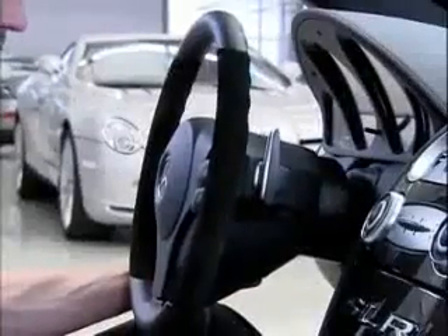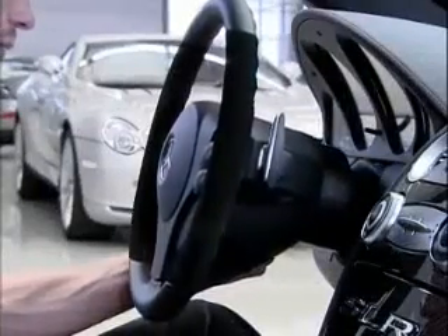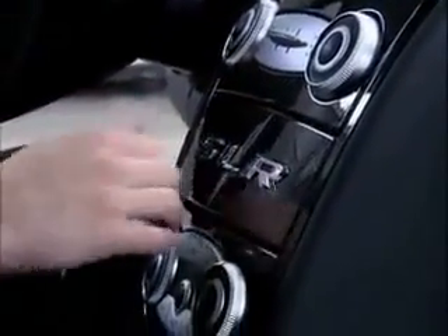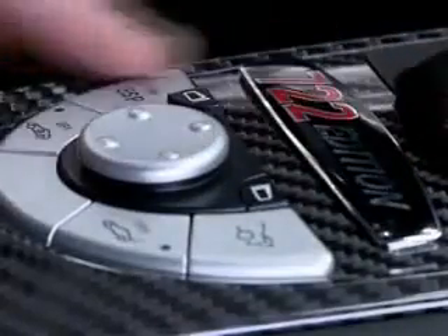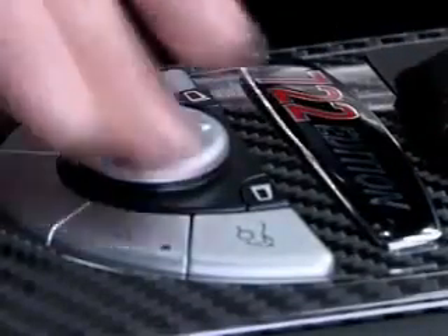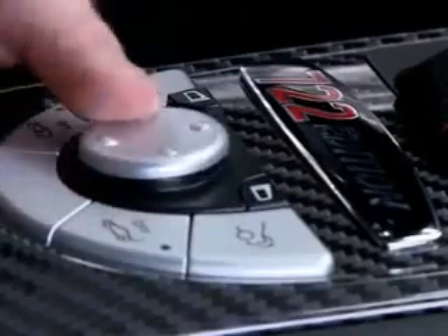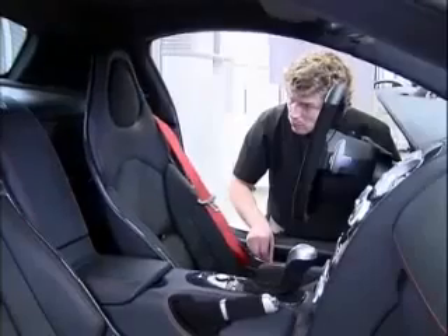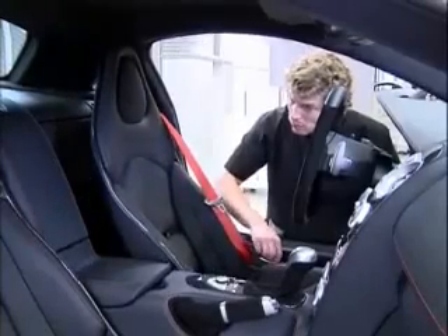Having completed all the external checks, the interior of the car is given the same meticulous inspection to provide a consistent brand standard. The interior is where the customer spends most of their time, so the overall standard here is very detailed indeed for the fit and finishing components. Great pride goes into the manufacture of an SLR and we at McLaren want our customers to have the same sense through their ownership experience.